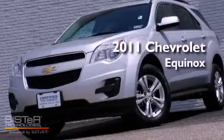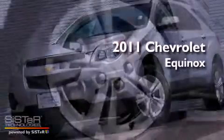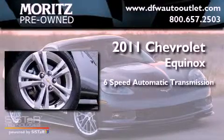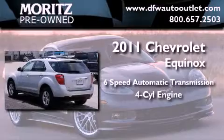This is a 2011 Chevrolet Equinox. This crossover has a six-speed automatic transmission and an inline four-cylinder engine.